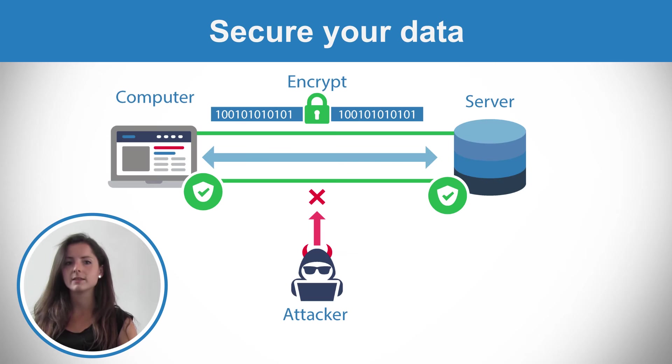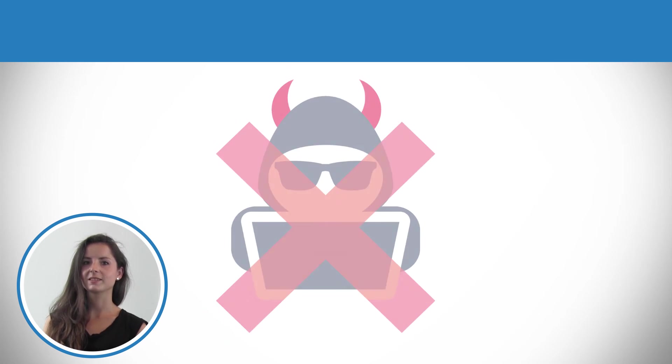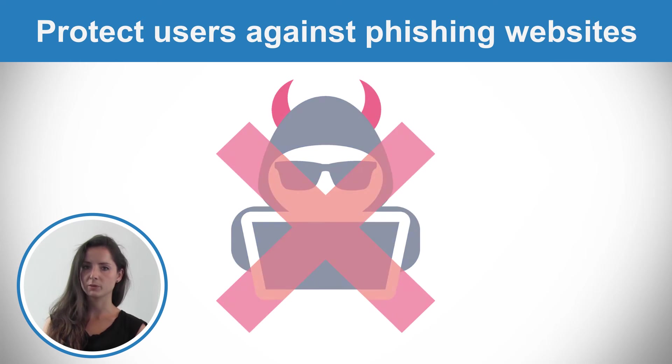An SSL certificate is a small file which allows you to encrypt and secure data between two machines, so all data will be transferred safely. Besides, an SSL certificate ensures that the website is really what it pretends to be.